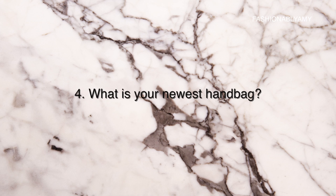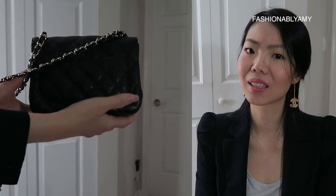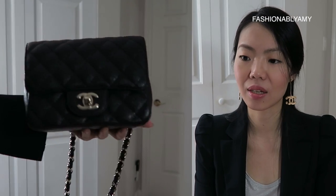Question number four: what is your newest handbag? My newest one is my Chanel mini flap — the square flap. I have a whole reveal video; I'll link it below.